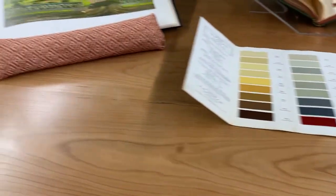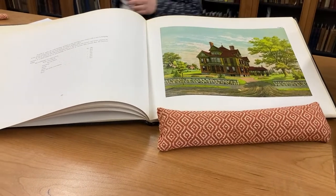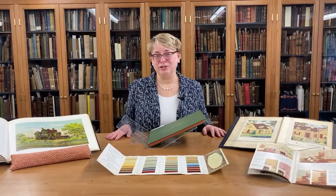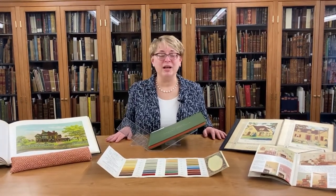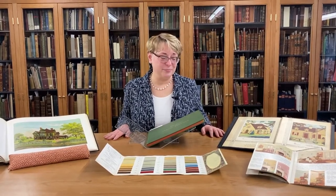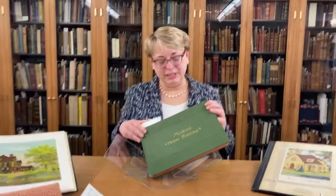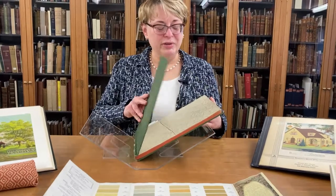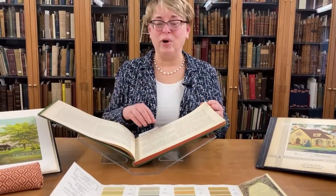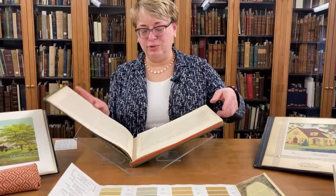With all the home improvement shows out there, we all know that house paint can really enhance curb appeal — it's not a new idea at all. About 150 years ago, paint manufacturers were happy to advise homeowners on choosing appropriate color schemes for the architectural styles of their houses. This book, 'Modern House Painting,' published in 1882, was one of the many books that condemned the colonial use of white paint with just one trim color. I'm just going to read one quote to you.